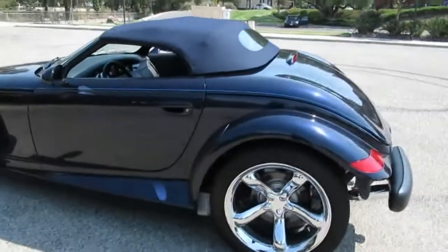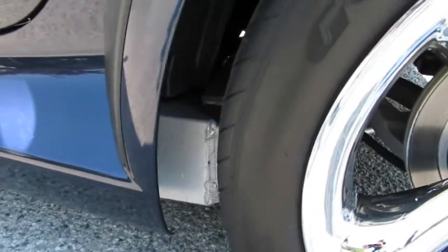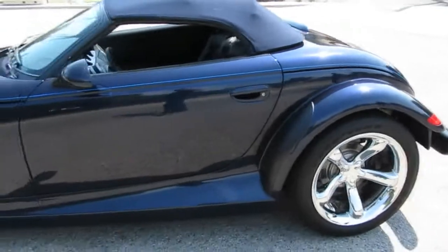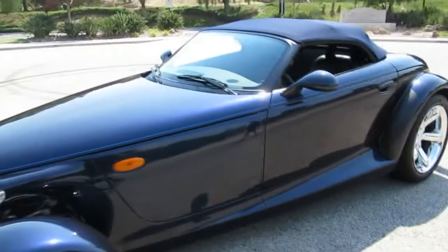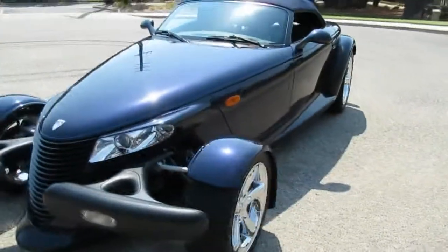The undercarriage of the car is like a work of art — better looking than a Viper. It's all aluminum channels, all welded. It's incredible. You can see a little bit of it there through the wheel well. We'll have some undercarriage pictures too if anybody wants some. The car's got four-wheel disc brakes and a 3.5 liter 253 horsepower six-cylinder.